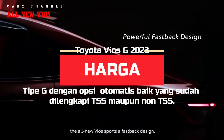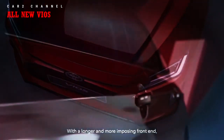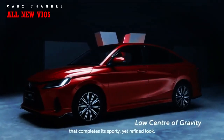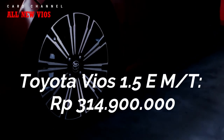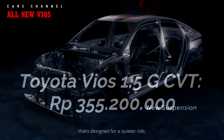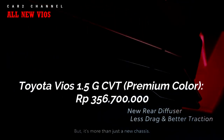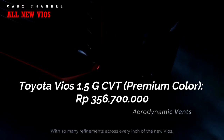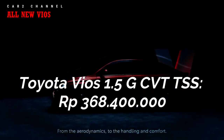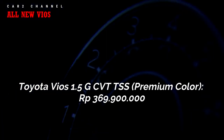Daftar harga Toyota Vios 2023: PT Toyota Astra Motor menawarkan 3 pilihan tipe generasi keempat di Indonesia — tipe E transmisi manual, tipe G otomatis tanpa TSS, dan tipe G otomatis dengan TSS. Harga: Toyota Vios 1.5 E MT Rp 314.900.000; Toyota Vios 1.5 G CVT Rp 355.200.000; Toyota Vios 1.5 G CVT Premium Color Rp 356.700.000; Toyota Vios 1.5 G CVT TSS Rp 368.400.000; Toyota Vios 1.5 G CVT TSS Premium Color Rp 369.900.000.